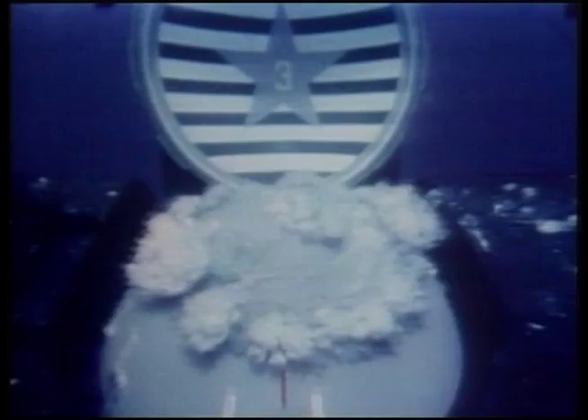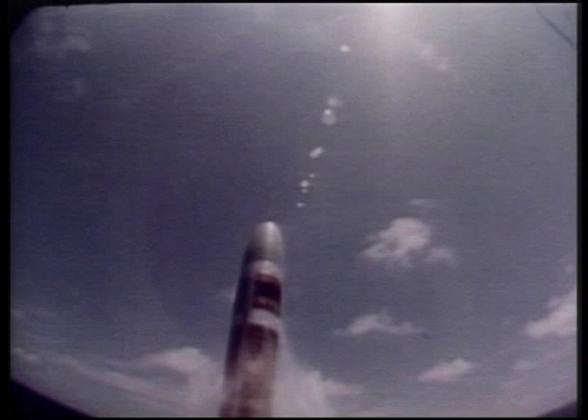Ideally, the missile is sheathed in gas bubbles for its entire time in the water, so liquid never touches its fuselage. The launch from the submarine occurs below the ocean surface. The missiles are ejected from their tubes by gas pressure created by a gas generator, a solid fuel rocket motor attached to the bottom of the missile tube and exhausting into it.